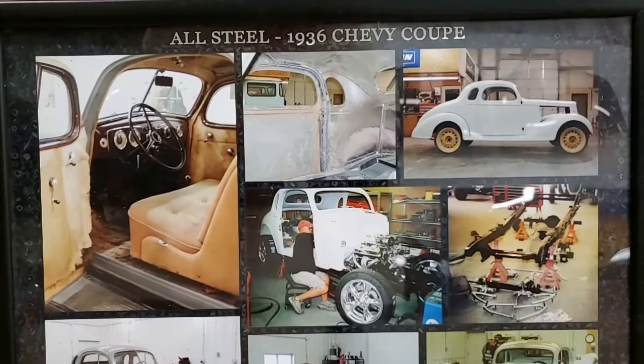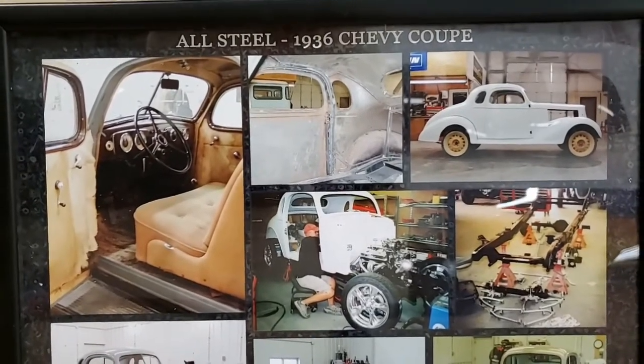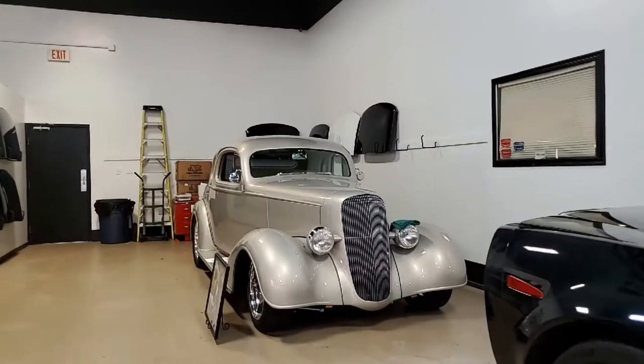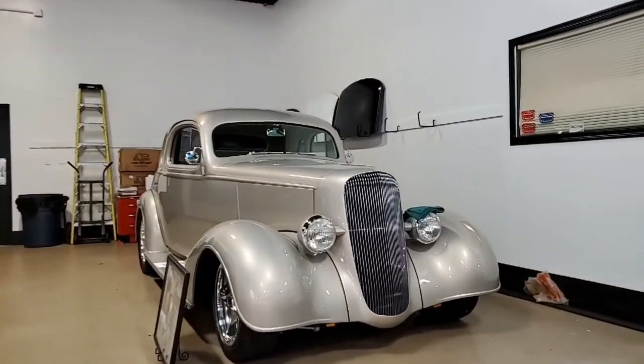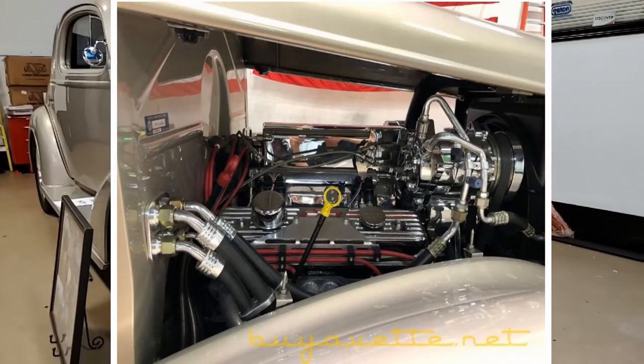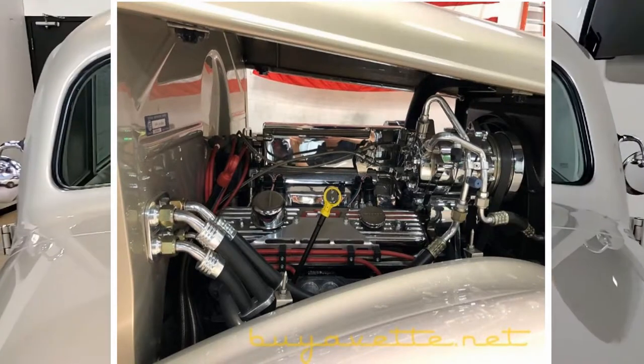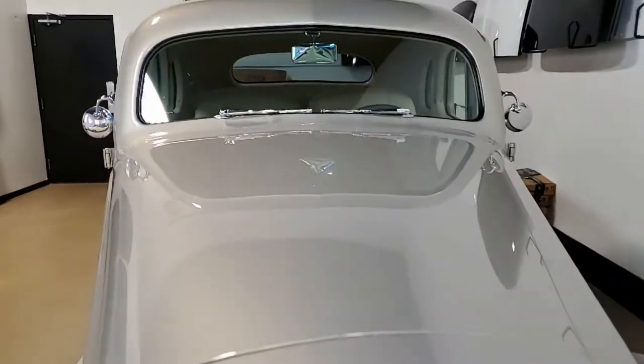We want to show you today this 1936 Chevy Coupe Custom. This is a beautiful car in Cadillac Gold Mist Metallic on the exterior. It has an almond interior, Ramjet 350 horsepower, 350 cubic inch V8 engine, and automatic overdrive transmission.